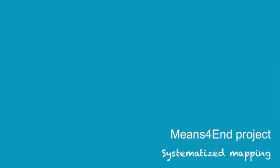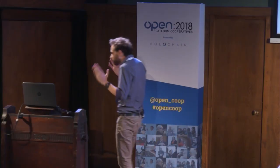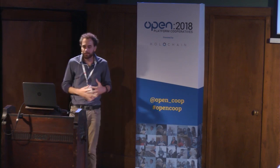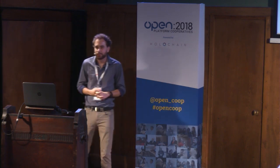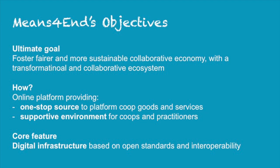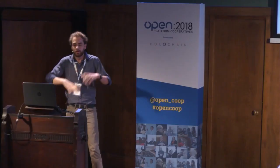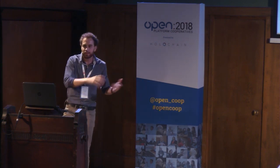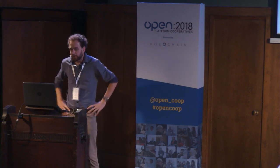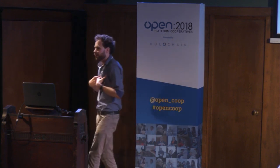So we ended up with the Means for End project, which I'll briefly introduce. With Means for End, we want to foster a more fair and more sustainable collaborative economy with a transformational and collaborative ecosystem. What we propose is to develop an online platform providing a one-stop source for platform co-op goods and services — so if you access this platform, you know which goods and services are provided by cooperatives. It's good for consumers to prefer a cooperative good, but it also provides a supportive environment for cooperatives and practitioners.